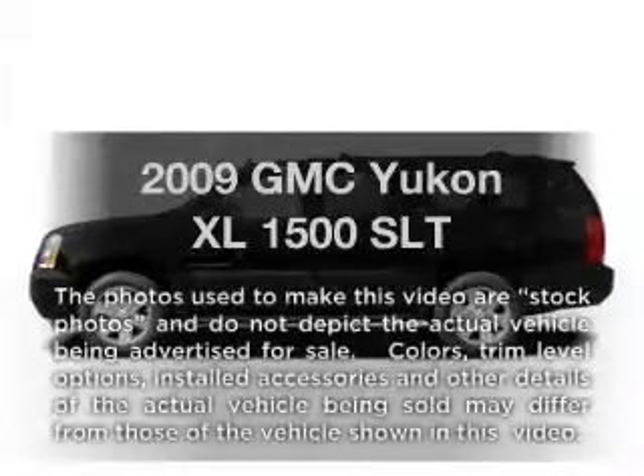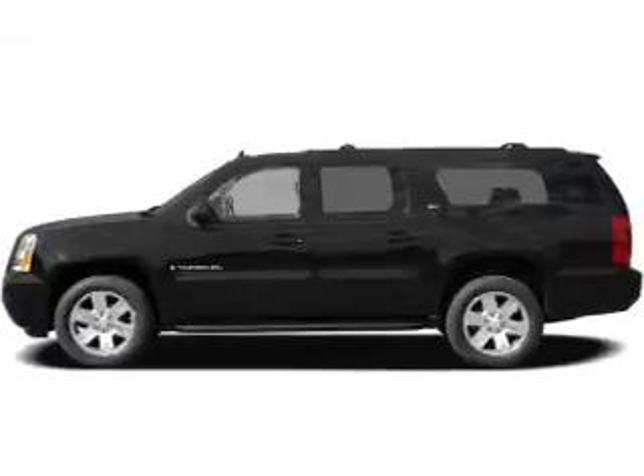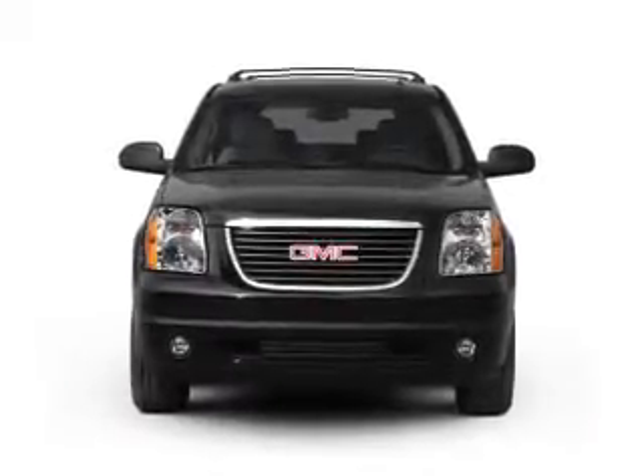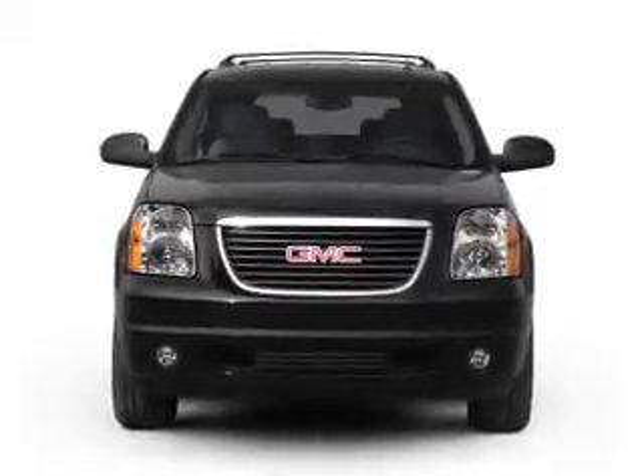Introducing the 2009 GMC Yukon XL — travel the roads in style and comfort in this great vehicle. With a powerful 8-cylinder engine, the powertrain includes 4-wheel drive, driven by a 6-speed automatic transmission.